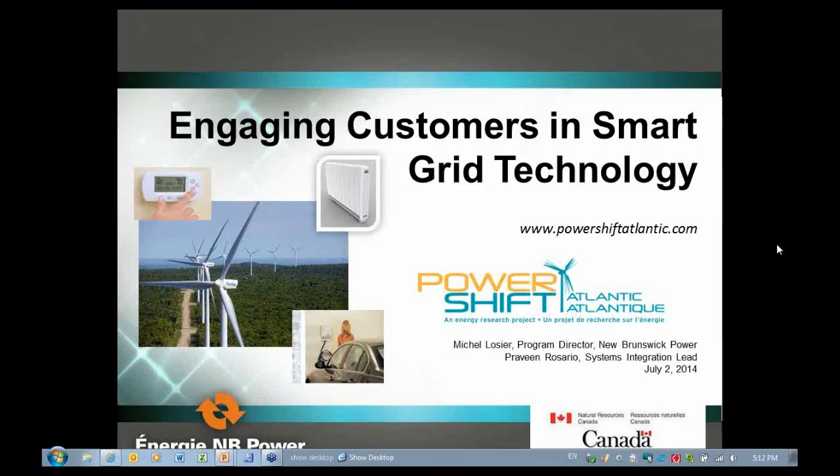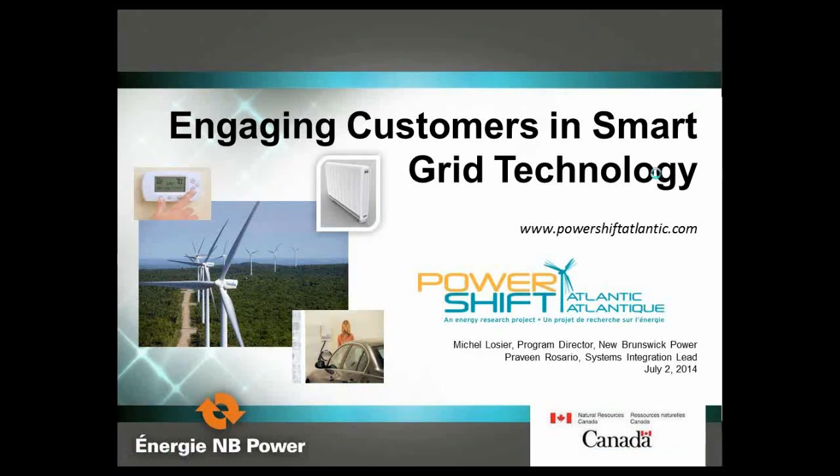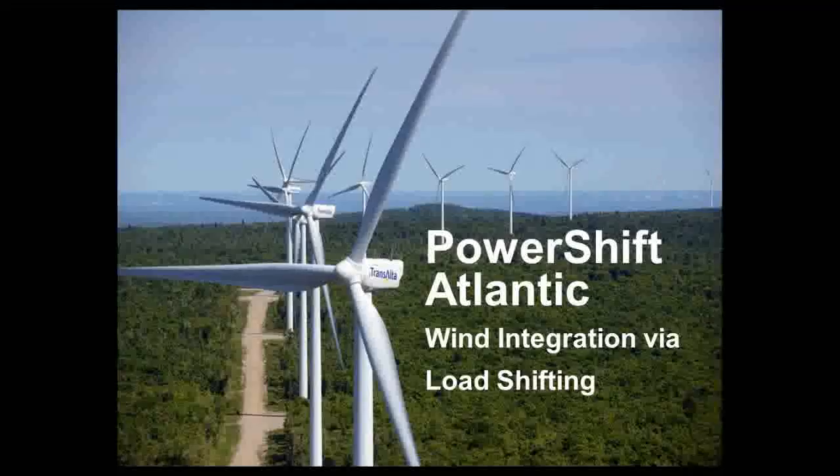Praveen and I will give you a good update on our PowerShift Atlantic project. One of the big things I want to start with is that projects engaging customers in smart grid technology are 80% to 90% customer, 10% to 20% technology. As an industry, most of our projects in the past have been probably the reverse. But this virtual power plant — this intelligent load management — starts with customers' homes, businesses, and industries. It's a lot about the customer and less about the utility. It's a complete shift and transformation of our way of thinking as a utility.